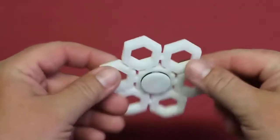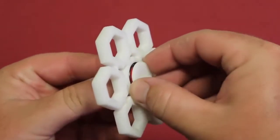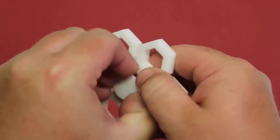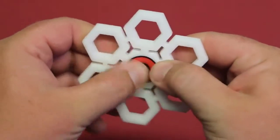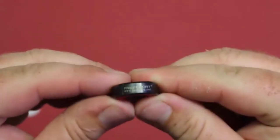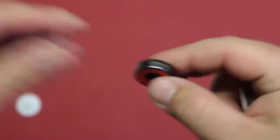The next fidget spinner is going to be the snowflake fidget spinner. Looking at this design, it obviously does resemble a snowflake. It is actually made out of aluminum alloy and does have six arms, meaning that it can spin for a long amount of time. Every time you do spin it, it looks really really awesome because of the snowflake design.